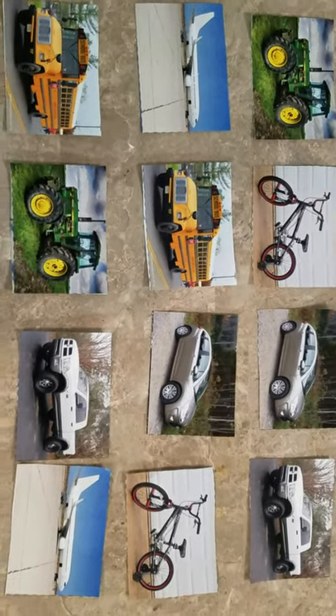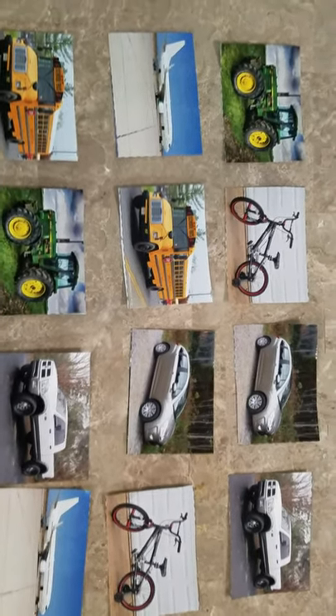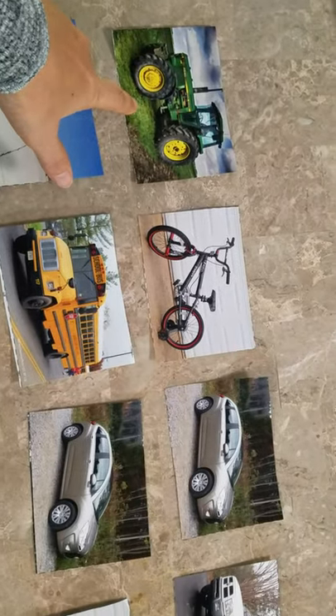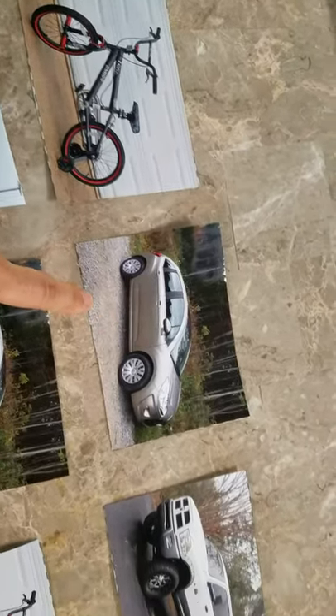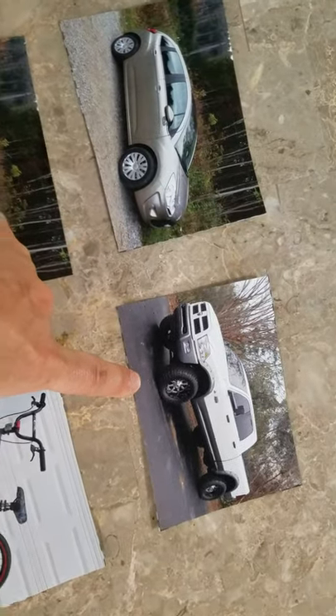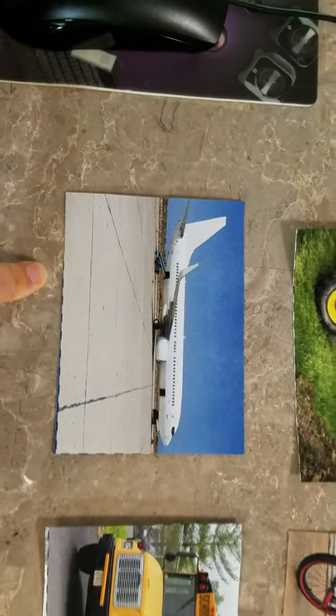Here are the picture cards. Do you see all the pictures that I have? I have a tractor — the picture of a tractor. Bike. What is it? Car, truck, and a school bus. And what is this? It's an airplane.